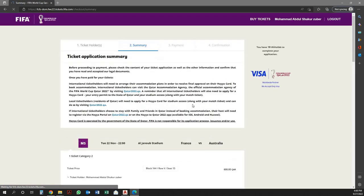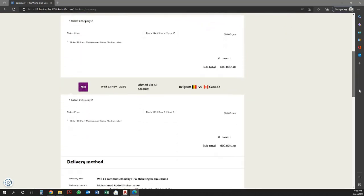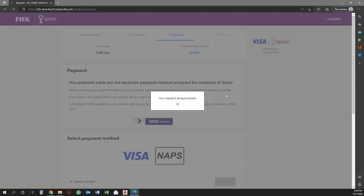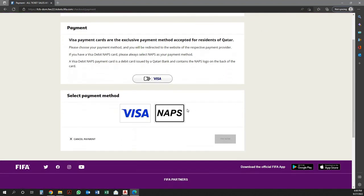Here the user will have the ticket application summary. Read it carefully, then scroll down and acknowledge the terms and conditions. Then click on Proceed to Payment. Once the user clicks on the payment option, he will be redirected to the Payment page, where the user has to pay the amount to get the tickets. I hope you understand how to book FIFA World Cup tickets online through ePayment.